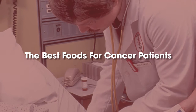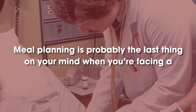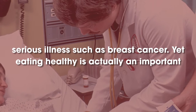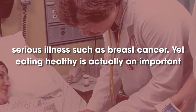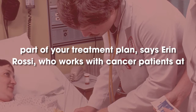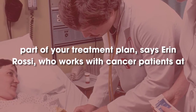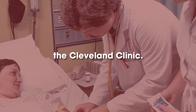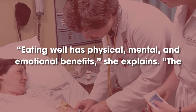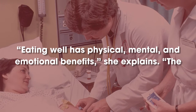The Best Foods for Cancer Patients. Meal planning is probably the last thing on your mind when you're facing a serious illness such as breast cancer. Yet eating healthy is actually an important part of your treatment plan, says Erin Rossi, who works with cancer patients at the Cleveland Clinic. Eating well has physical, mental, and emotional benefits, she explains.